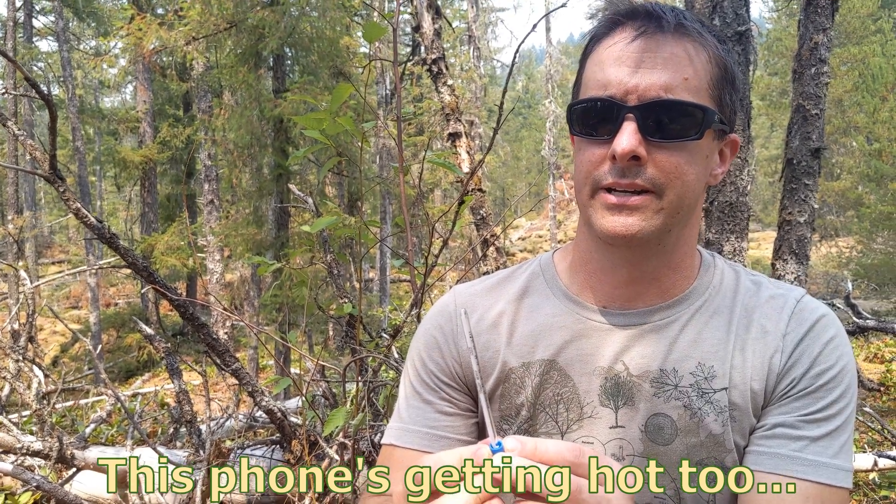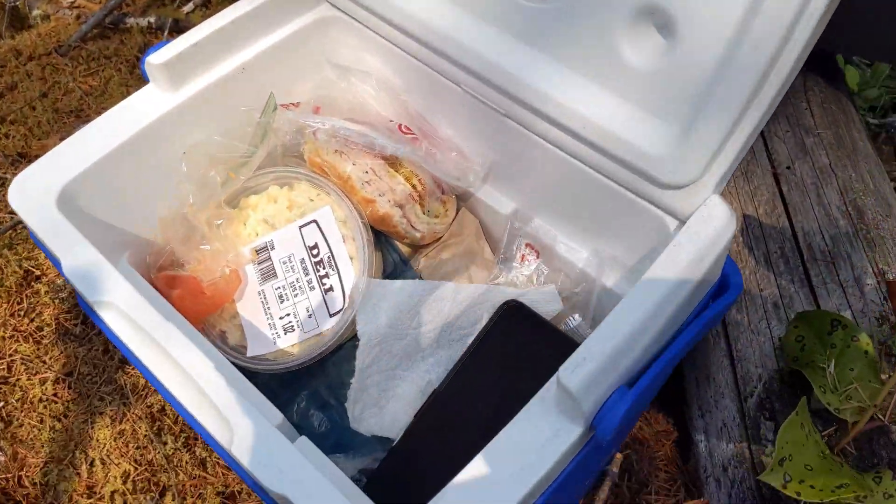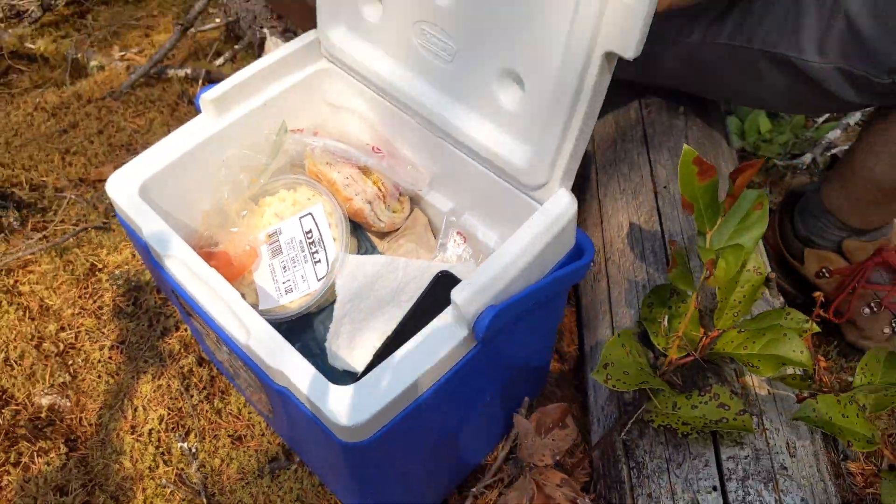We're reading 96 degrees, and because it's so hot out here, we have to keep the phone in the cooler — it overheats and then stops working. Good times.